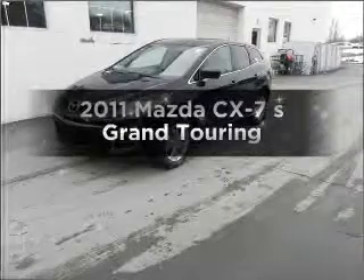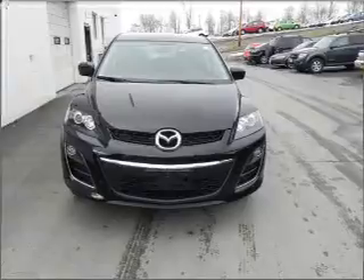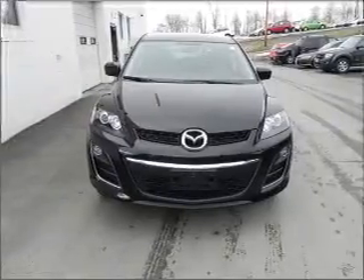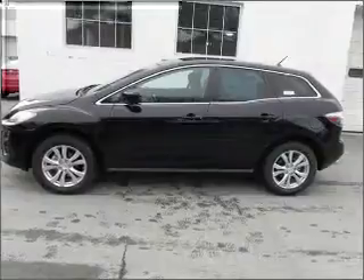Check out this 2011 Mazda CX-7. Travel the roads in style and comfort in this great vehicle, with an efficient 4-cylinder engine that responds smoothly to its 6-speed automatic transmission.